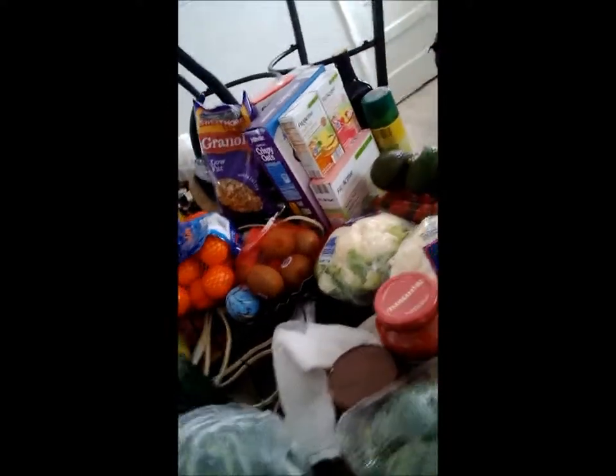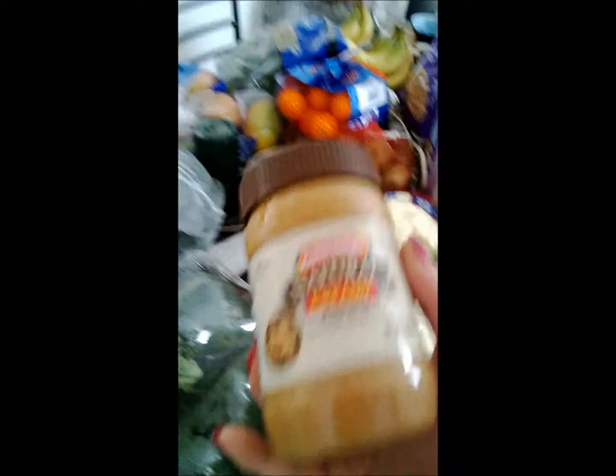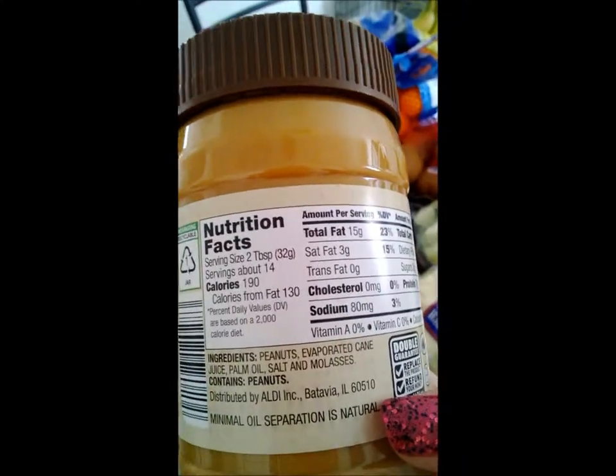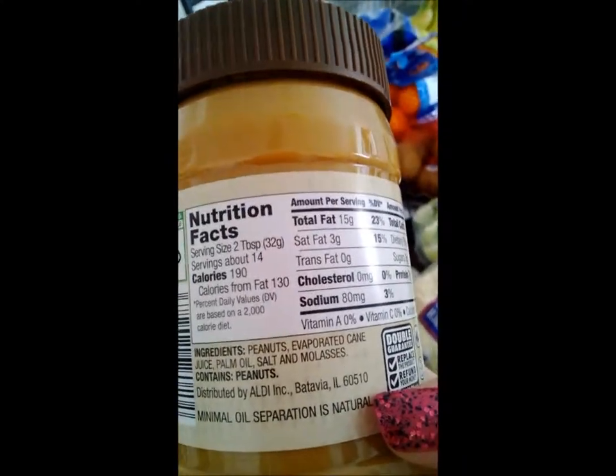Of course I've got my kiwis. Something else that Aldi's has is natural creamy peanut butter. Now this isn't like your oil mix — it's not as high calorie, but pretty close. The difference is your calories from fat is lower.